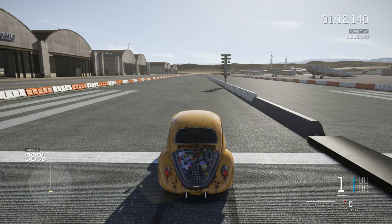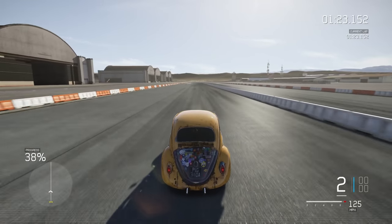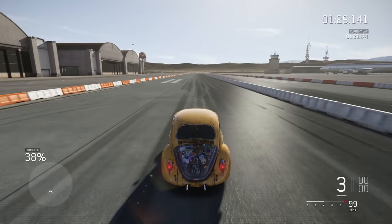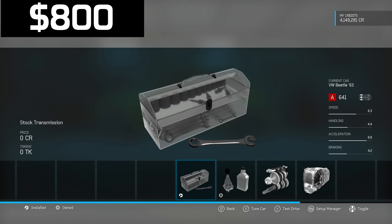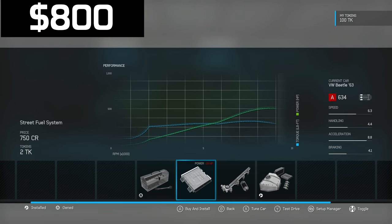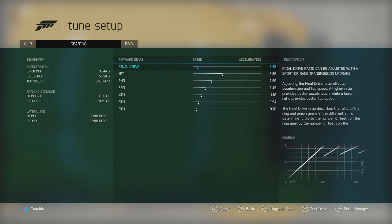The launch bogs and the gearing is painfully long — that run felt like a 10.5. I decide to change the transmission: I sell the sport transmission for $800, de-upgrade the race fuel system to street to free up $2,000, then buy the race transmission and tune it.